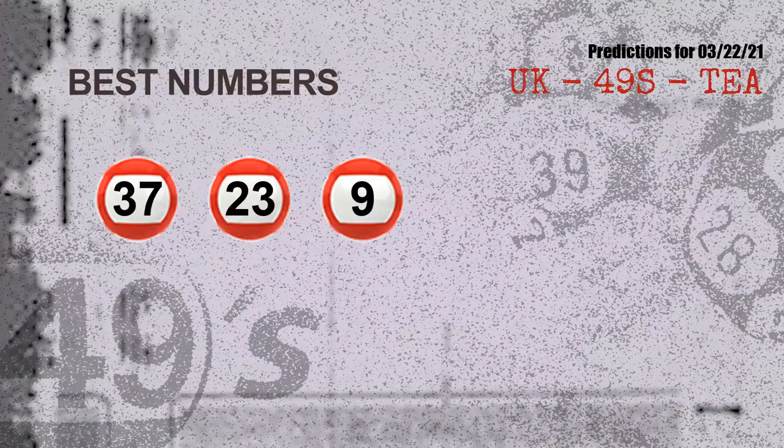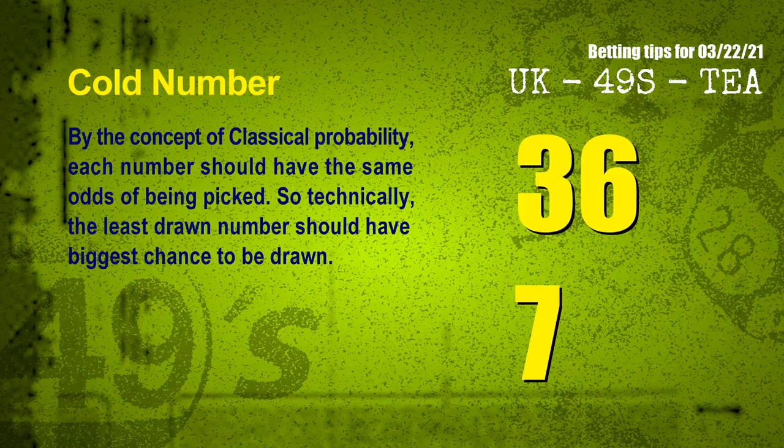Now the most exciting part of this video is coming. We find out some numbers for you with the best chance to win next draw — they all match the following ones and colors. The best three numbers to win next draw are 37, 23, and 09.